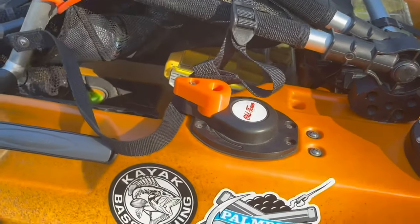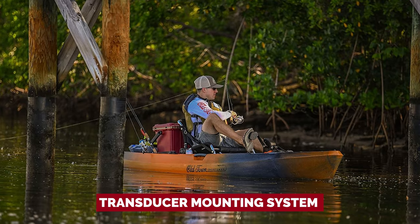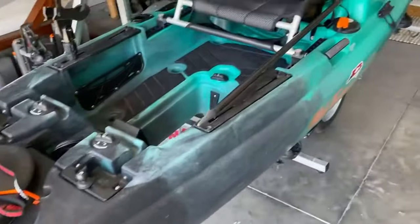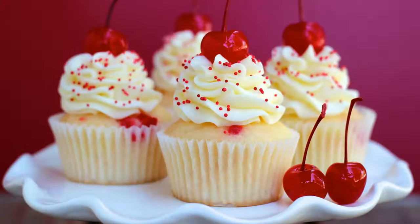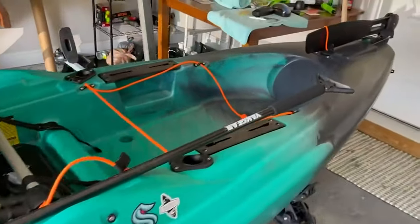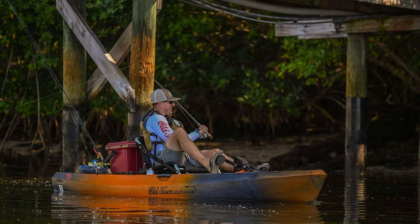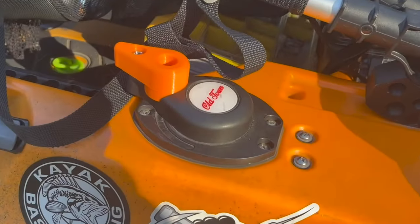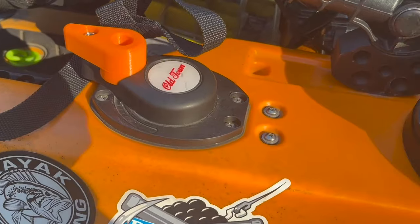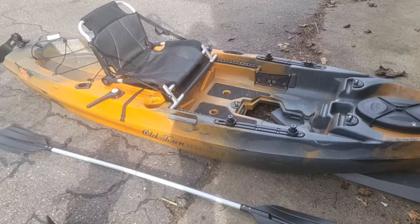Need to track down those elusive fish? No problem! The integrated transducer mounting system lets you hook up a fish finder quicker than you can say 'fish on.' And let's not forget three rod holders and ample storage for all your gear, ensuring you're fully prepped for a day on the water. Whether you're a seasoned pro or a newbie, the Old Town Topwater 106 PDL Angler has got your stern in style and comfort. It's time to reel in the adventure.